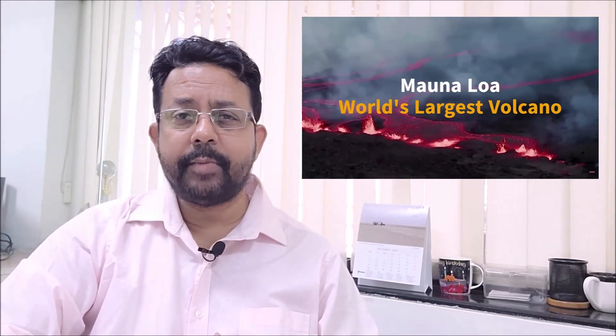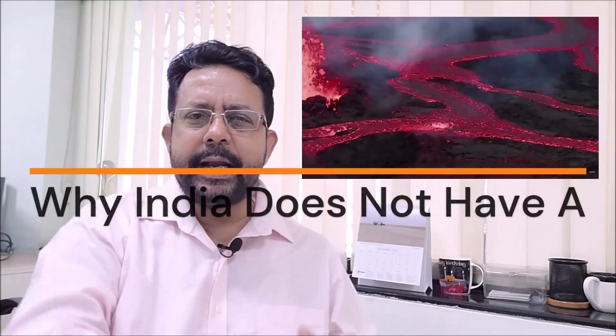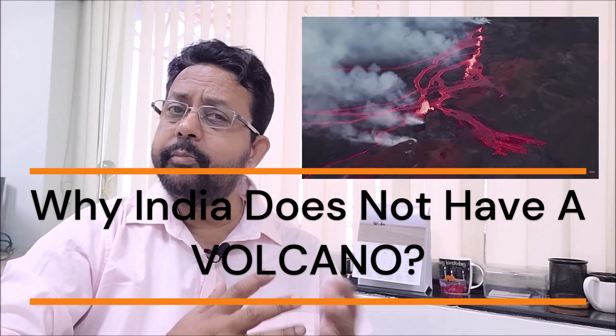The world's largest volcano has been erupting for the past few weeks, and it's half a world away. Bummer. But why does the Indian subcontinent not have a volcano? I'm not counting the Andaman and Nicobar Islands.